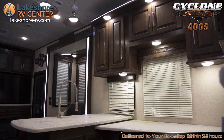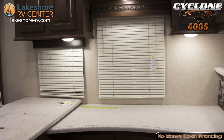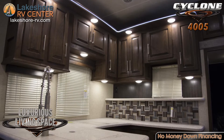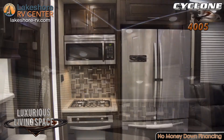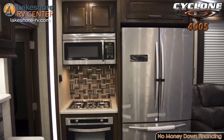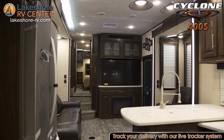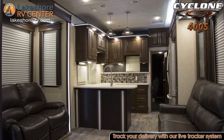Prep a homemade meal on solid surface countertops and use your convection oven to cook it up. When you need to unwind, you'll find a large 55 inch LCD HD TV in the living room, along with a warm fireplace to soothe you down into the comfortable furniture.